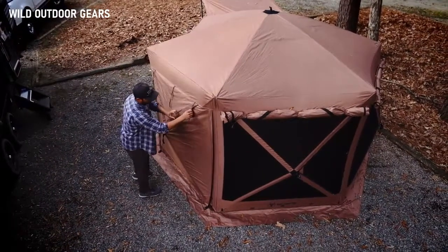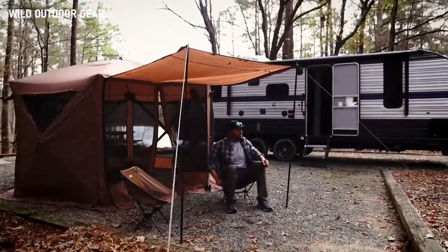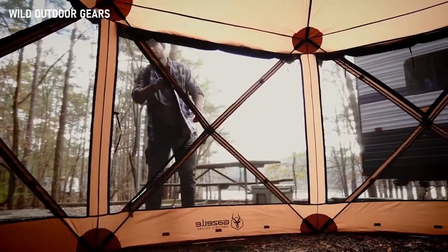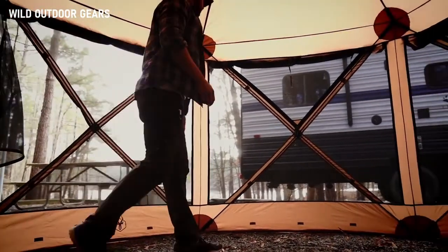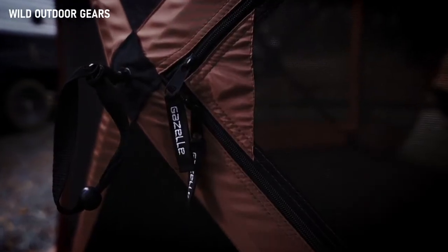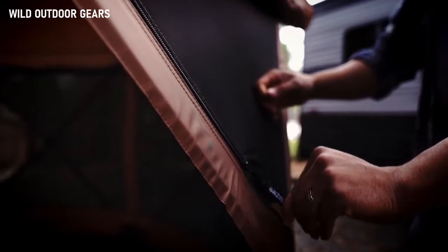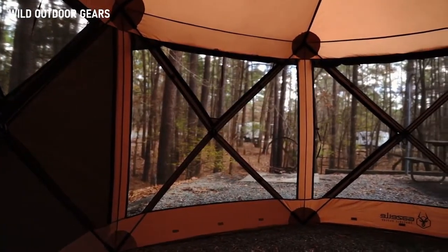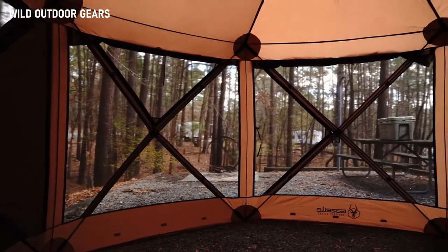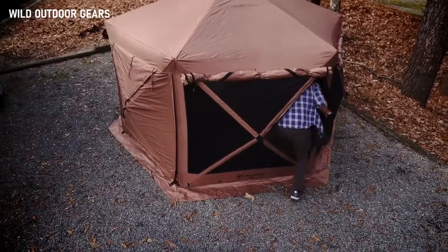The front attached wind panel can double as an awning. The G60 Lux also features a second D-shaped door at the back of the gazebo, and it's loaded with features like a beefy YKK zipper for durability and dependable performance use after use. Tight-weave mesh walls allow airflow but keep bugs out, and a large zippered door allows for easy load-in.